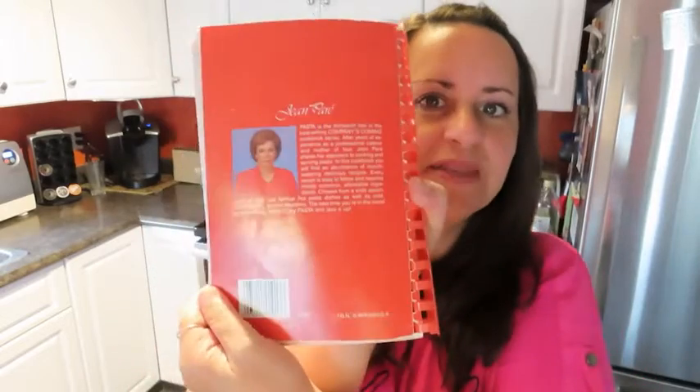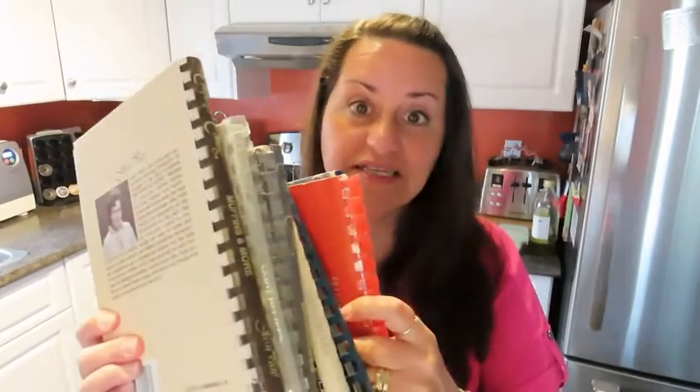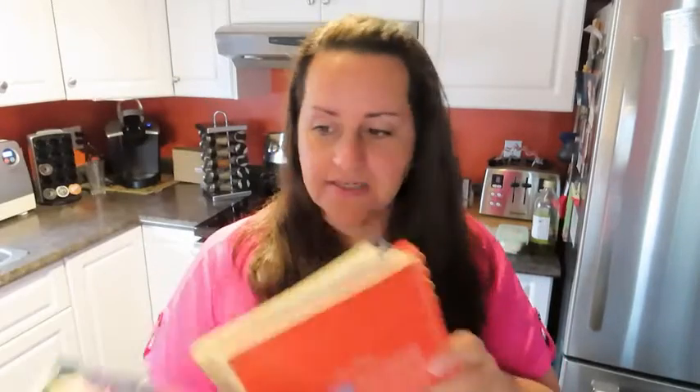Hi, Cheryl here with What's Tools Inside. I wanted to talk to you today about Company's Coming cookbooks by Jean Paré. I started collecting these books way back — according to the inscription in the one on squares, as early as 1990. I've been collecting these books for a long time and I do have quite a collection of them, although there are still way more that I could purchase.